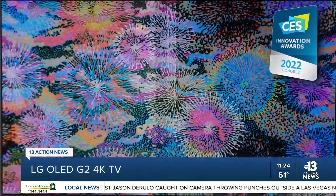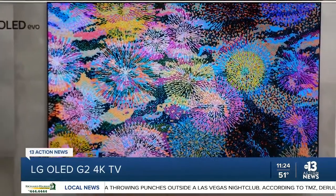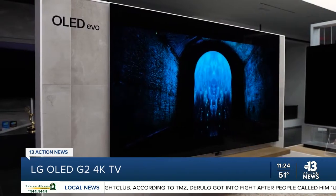It's got new panel technology, deeper blacks, more intense rich colors, and the image and sound quality is terrific. It's a gallery-level design with a razor-thin bezel, which is just amazing, by LG Electronics.